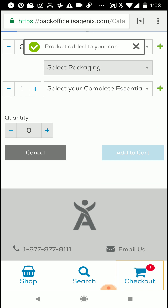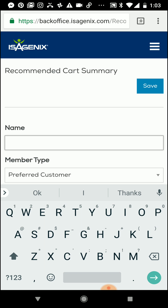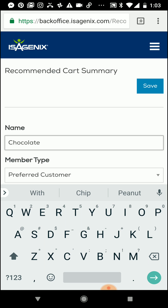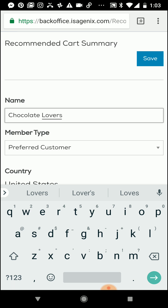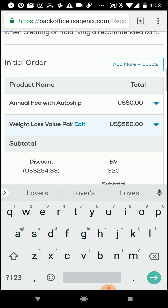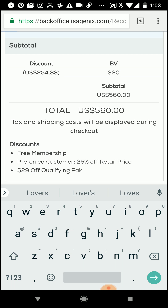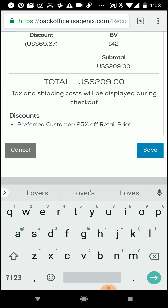So go ahead and select Checkout to move to the next screen. You're going to give a name to this recommended cart summary — we're going to call it the Chocolate Lovers. When you send these recommended carts, the customer cannot see what they are called, but you can call it whatever is going to remind you what's in that cart. It's going to show you what the initial order is and what's in their auto ship. Then go ahead and click Save.